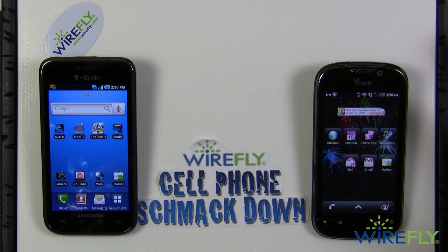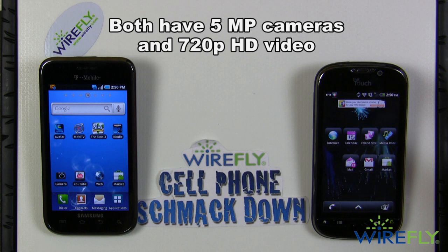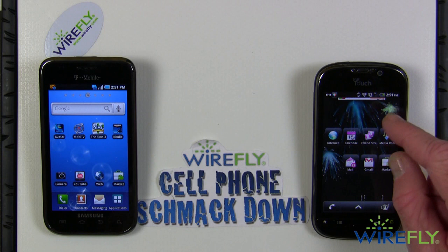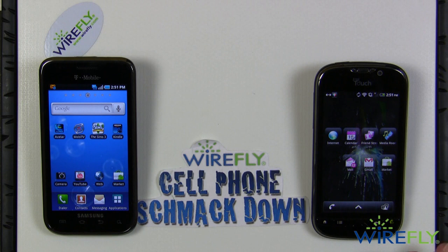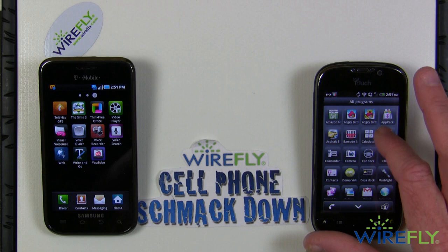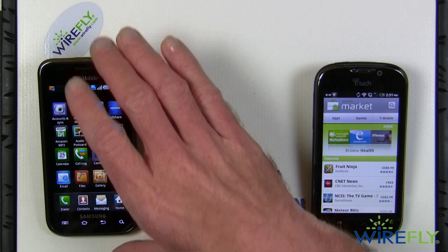They both come with about the same camera — 5 megapixels and 720p HD quality video. Storage space out of the box is very similar: the My Touch 4G has 12 GB total — 4 internal and 8 on a micro SD card — while the Vibrant has 16 GB on board and supports up to 32 gigabytes with a micro SD card. Both being Android phones, there is very little difference in applications — you can get the same apps as on any other Android phone.